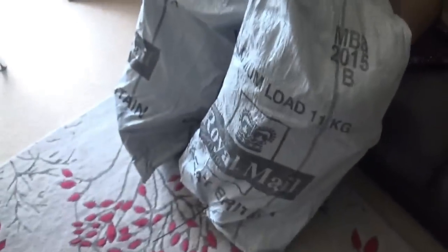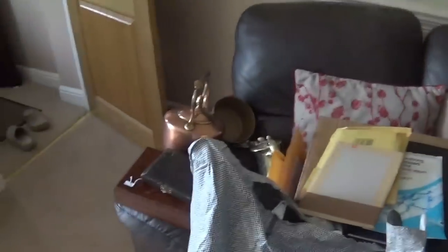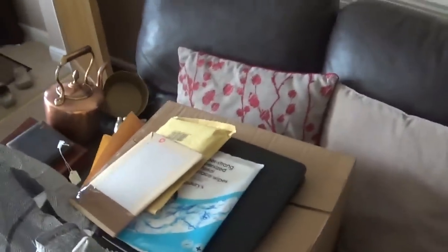Monday morning, parcels going out there, Royal Mail sacks, got some more over there.